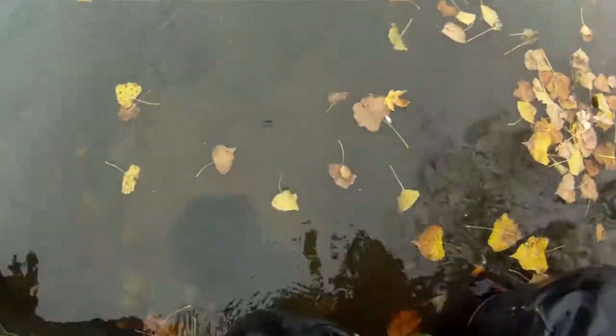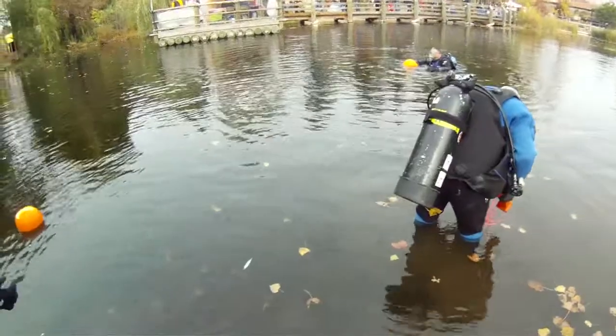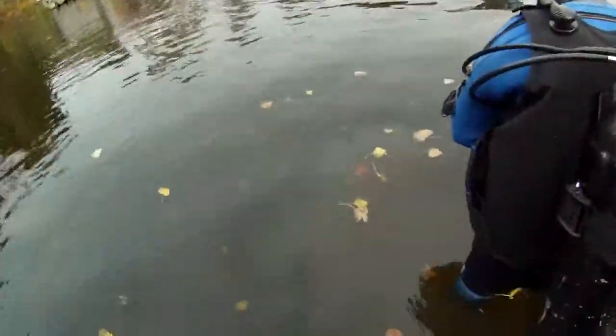Underwater pumpkin carving doesn't require much skill, just the ability to hold your breath for a long time or knowledge of scuba diving.